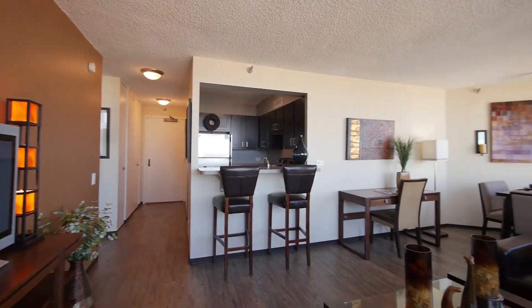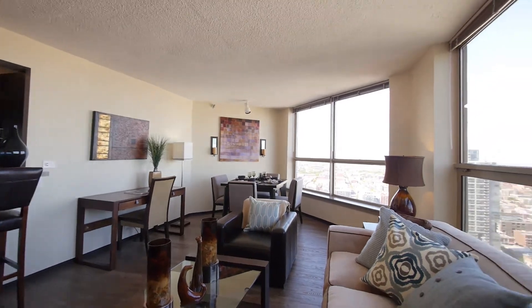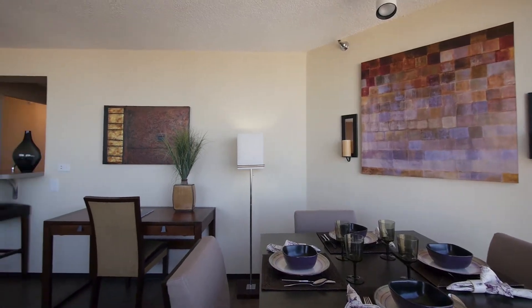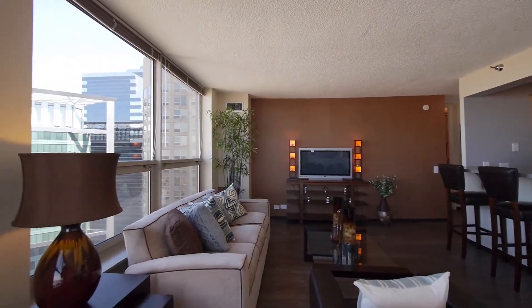Presidential Towers is nearly two-thirds of the way through a complete makeover of the interiors of all of the 2,346 apartments. The kitchens and baths have been updated, there are hardwood floors in living areas, and washers and dryers in some of the units.